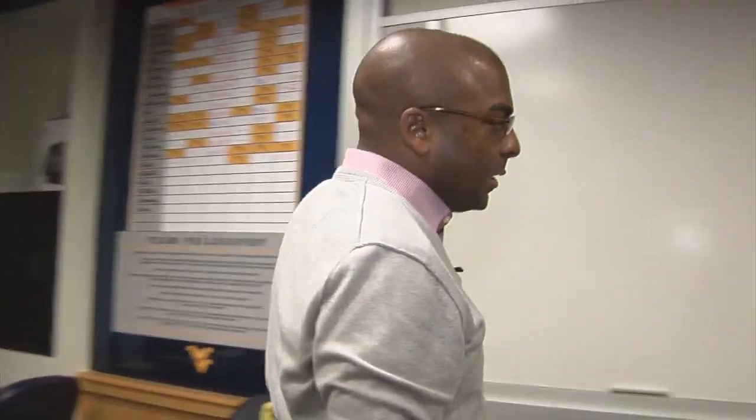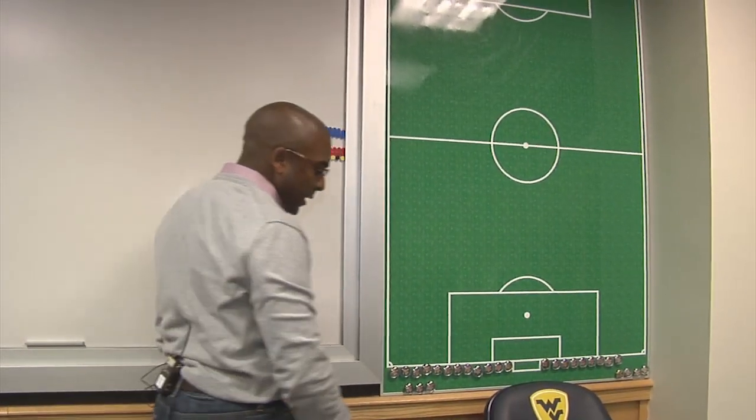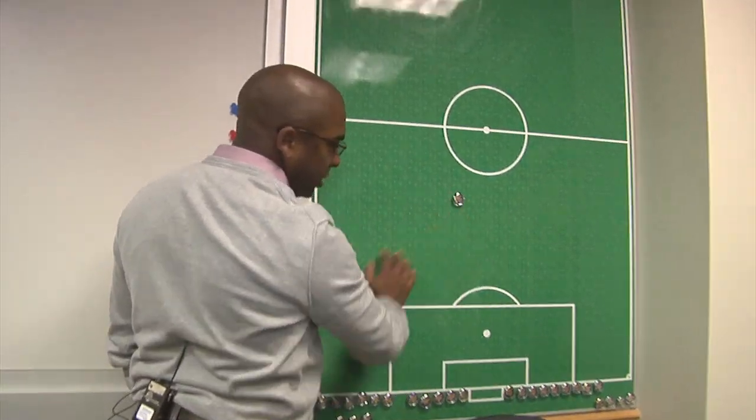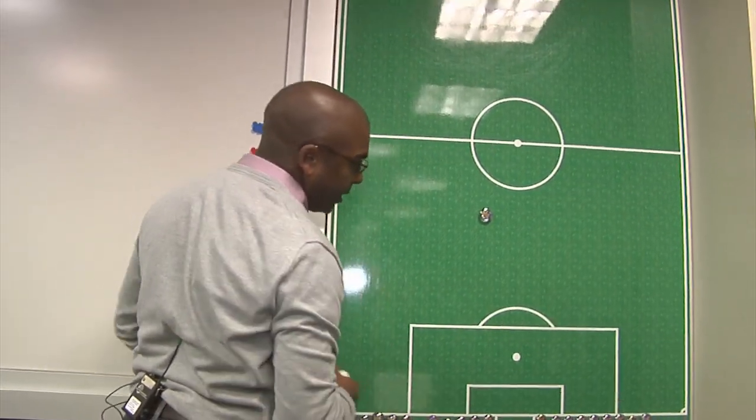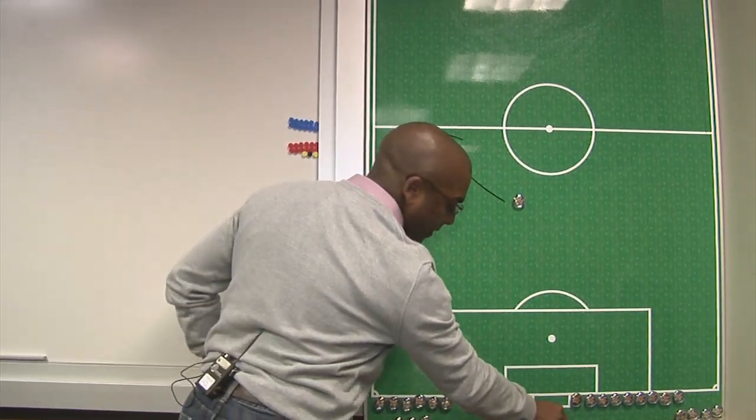Our tactics board as well, in terms of our visual setup, gives us the ability to come up here and show guys positionally where we need them to move, using this magnetic board to diagram things for them. Lots of visual reinforcement for the things that we're doing on the field.